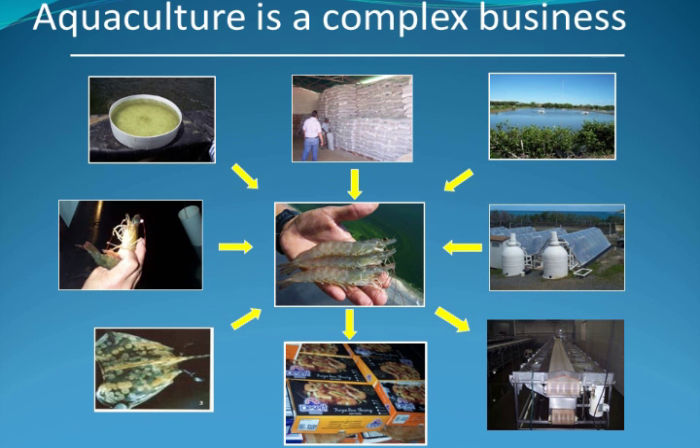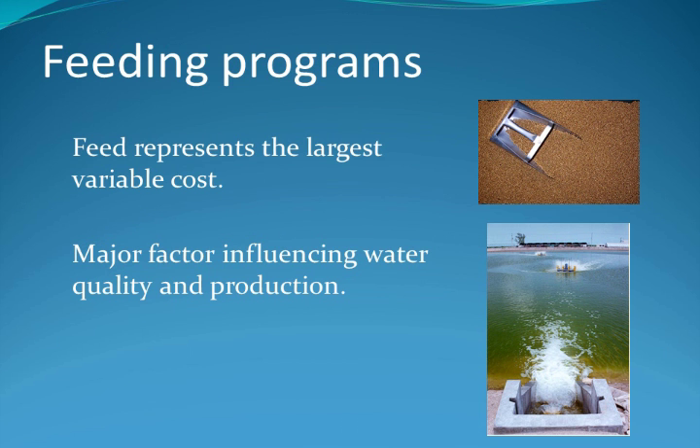If you think about aquaculture, it's a very complex business with many facets. One of the most important elements of a successful operation is feed management. It influences all aspects of production, from the hatchery to the final product. Understanding proper feed management is critical. Feeding programs are critical as feed represents the largest variable cost and a major factor influencing water quality of the culture system, as well as survival and growth of the shrimp.